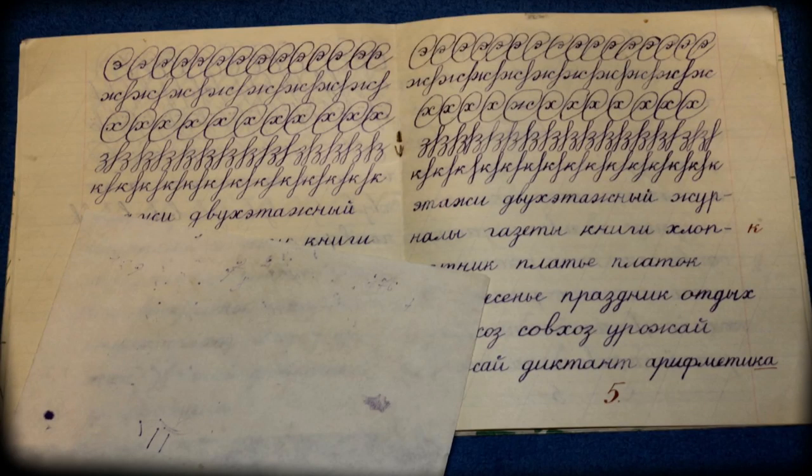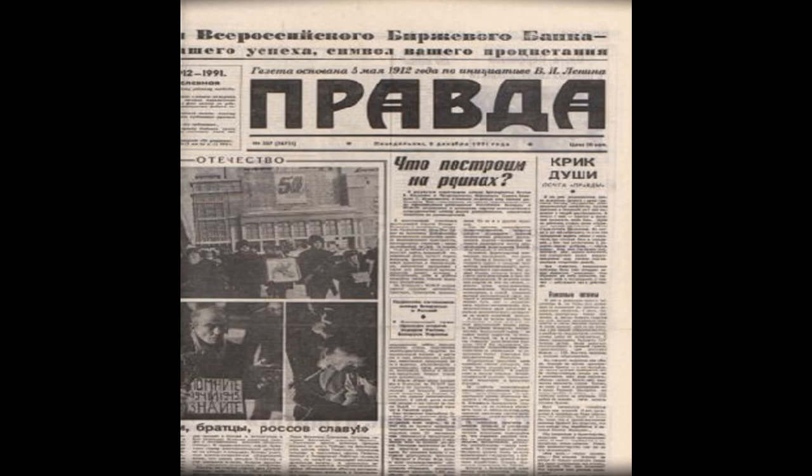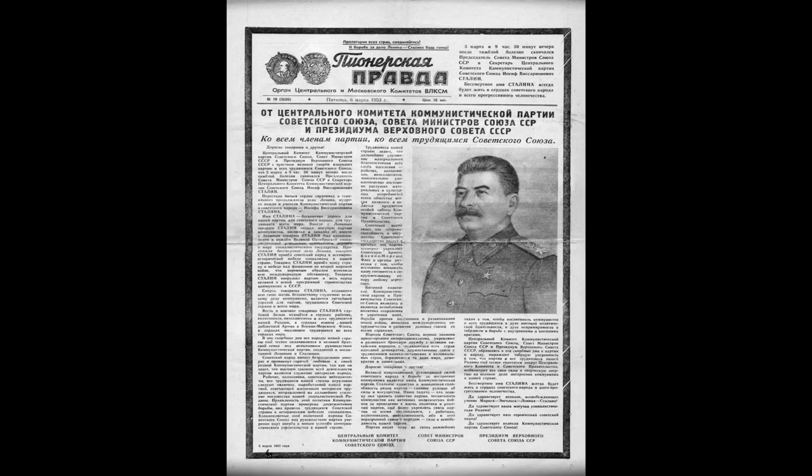Number 4 — a thick notepad consisting of 18 pages was 3 kopeks. Number 5 — most newspapers in the Soviet Union cost 3 kopeks: the newspaper Trud (Labor), Pravda (The Truth), Komsomolskaya Pravda, and others.